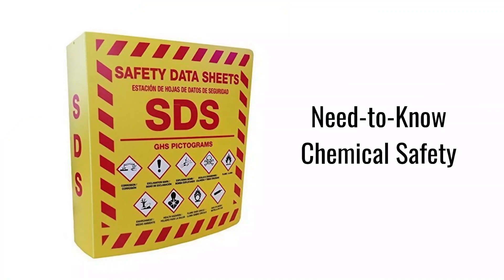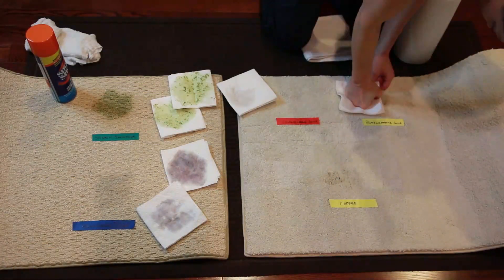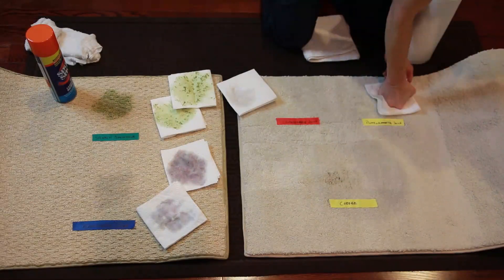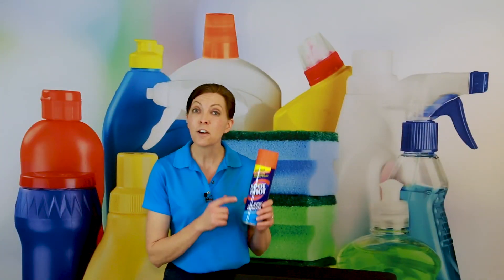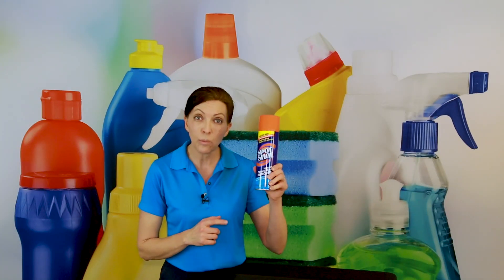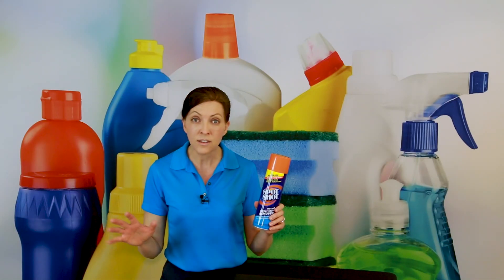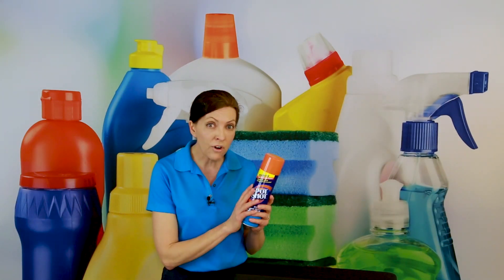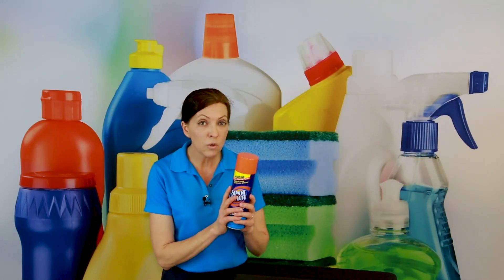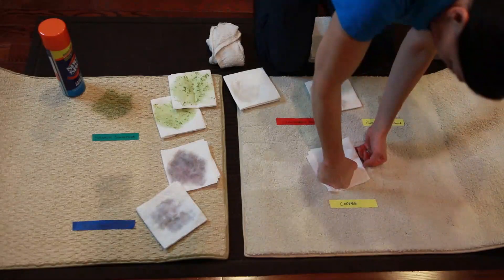Let's talk about the safety data sheets — a little bit about what Spot Shot is made of and how to be safe when using it. The hazards: this is a flammable gas and contents under pressure, as it's an aerosol can. This is true with all aerosol cans — you don't want to incinerate them, you don't want to puncture them, you want to keep them out of direct sunlight, and you want to store them in a cool, dry place. Same is true with Spot Shot.